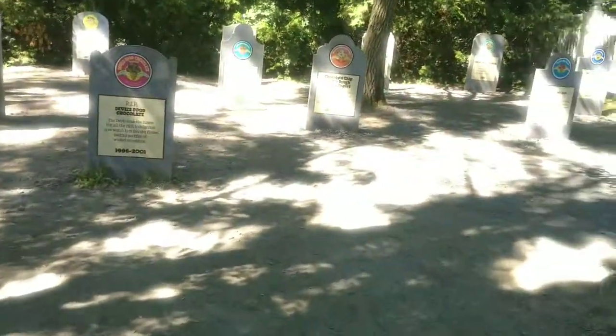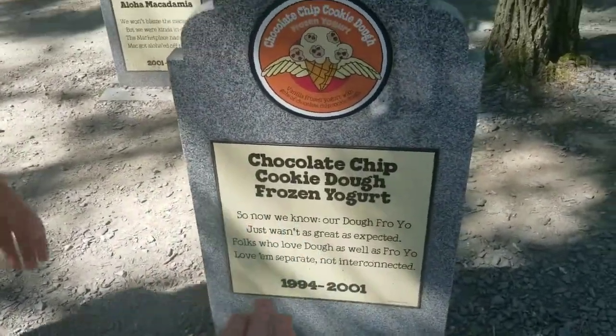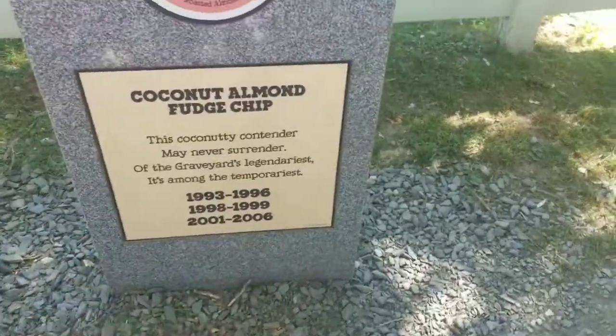Oh my gosh — chocolate chip cookie dough frozen yogurt, RIP. This is so emotional. How did this one come back to life two more times after it died?